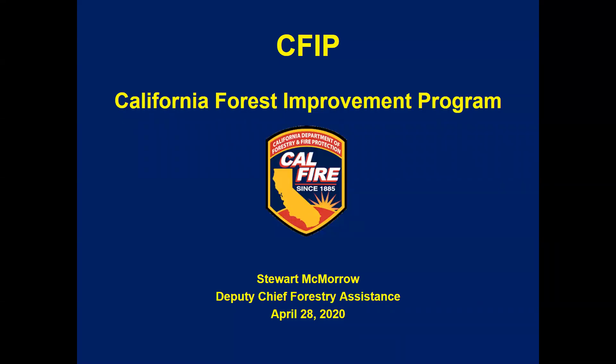Hello everybody. This is Stuart McMorrow. I'm the Deputy Chief for Forestry Assistance for Cal Fire. Today we're going to be talking a little bit about the CFIP program, otherwise known as the California Forest Improvement Program, and how it can be used to help support prescribed fire.